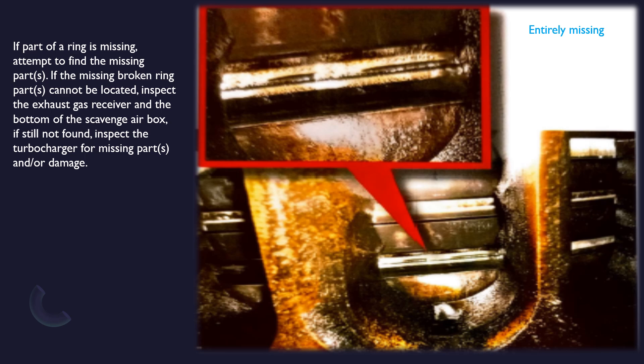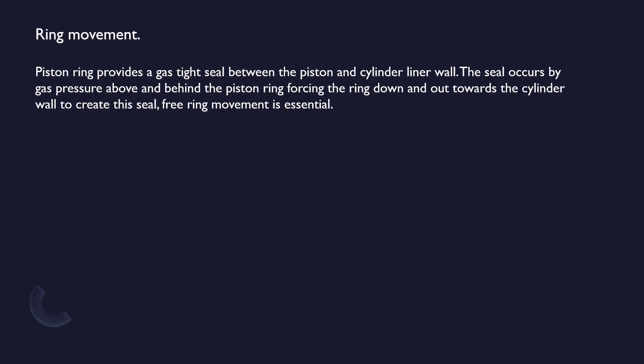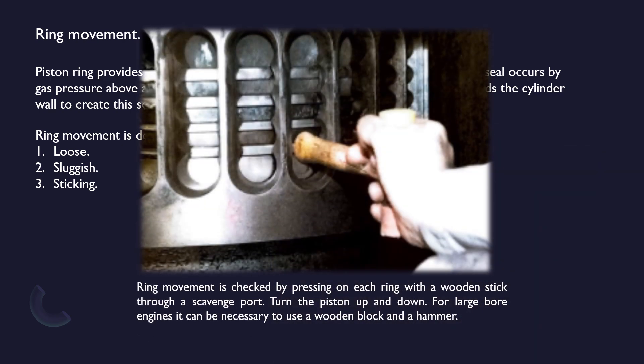Ring Movement: piston ring provides a gas-tight seal between the piston and cylinder liner wall. The seal occurs by gas pressure above and behind the piston ring, forcing the ring down and out towards the cylinder wall. To create this seal, free ring movement is essential. Ring movement is described as loose, sluggish, and sticking. Ring movement is checked by pressing on each ring with a wooden stick through a scavenge port.